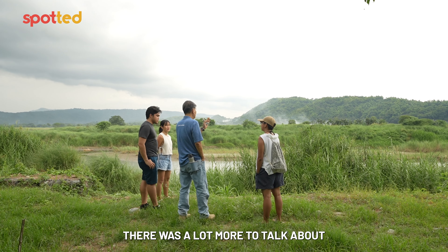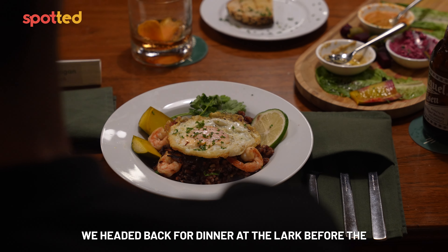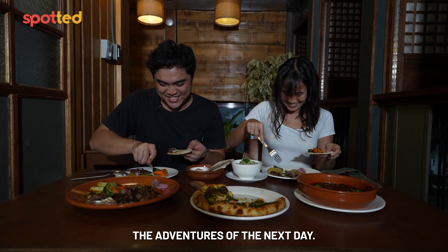There was a lot more to talk about in terms of agroforestry than we had time for in this video. So from there, we headed back for dinner at The Lark before the adventures of the next day.